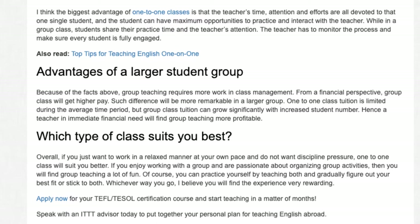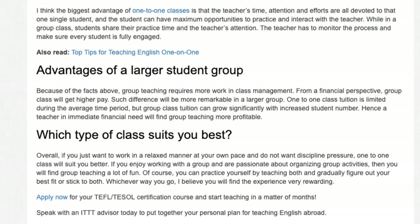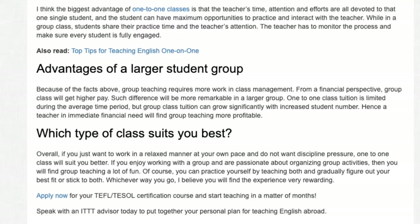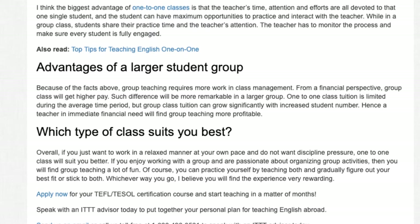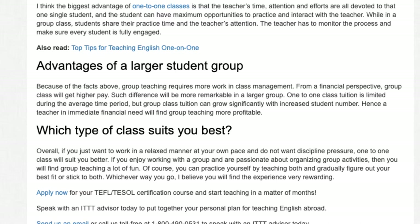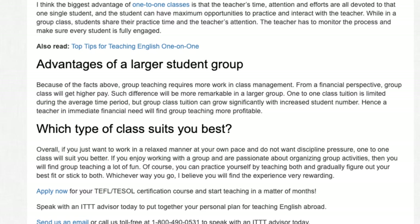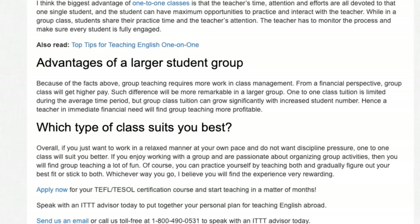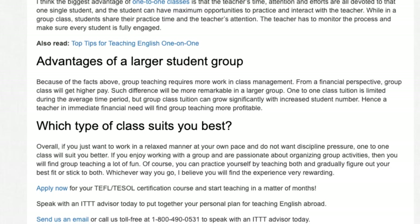Which type of class suits you best? Overall, if you just want to work in a relaxed manner at your own pace and do not want discipline pressure, one-to-one class will suit you better. If you enjoy working with a group and are passionate about organizing group activities, then you will find group teaching a lot of fun. Of course, you can practice yourself by teaching both and gradually figure out your best fit, or stick to both. Whichever way you go, I believe you will find the experience very rewarding.